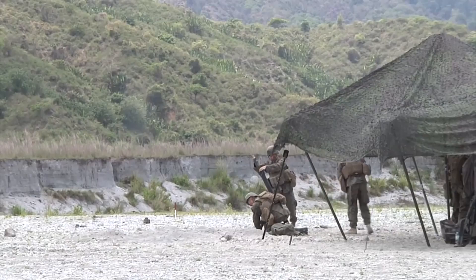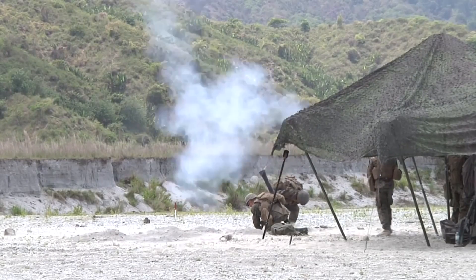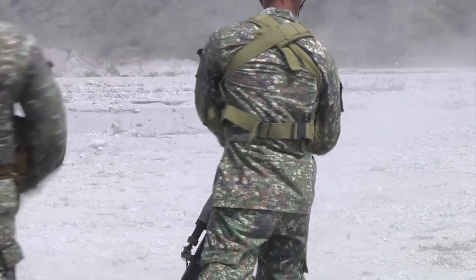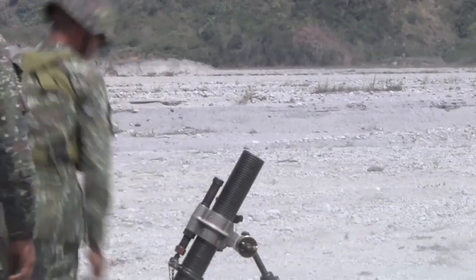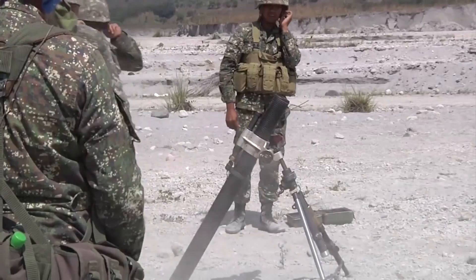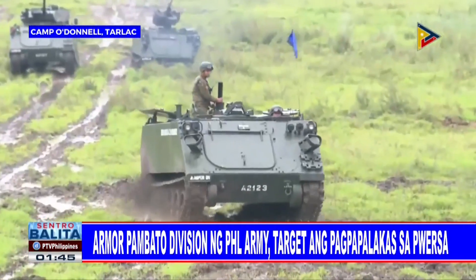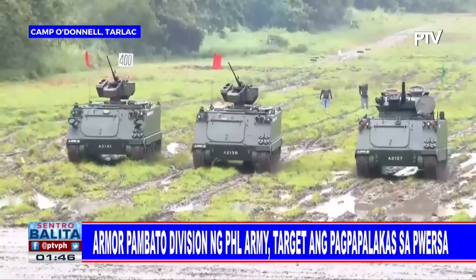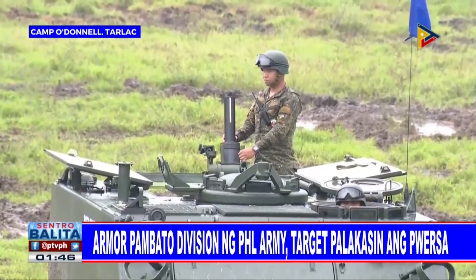The Armor Division of the Philippine Army wants to strengthen these capabilities by providing state-of-the-art hardware. M113 tracked armored vehicles converted as armored mortar carriers are the latest arsenal added to the Armor Division of the Philippine Army.